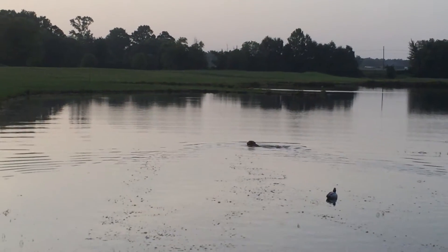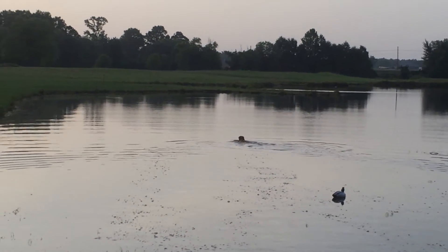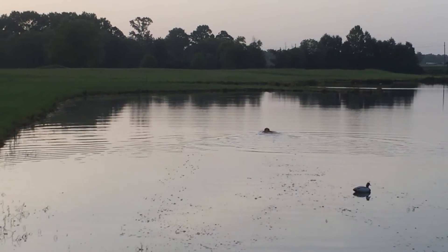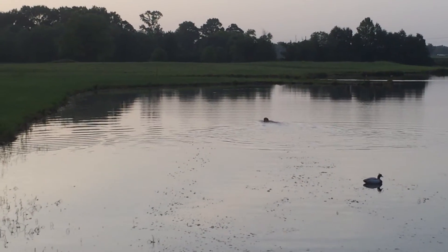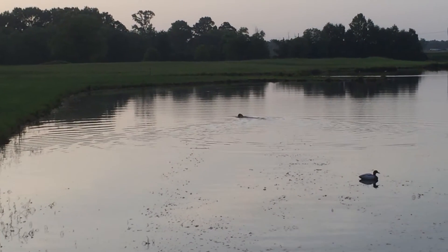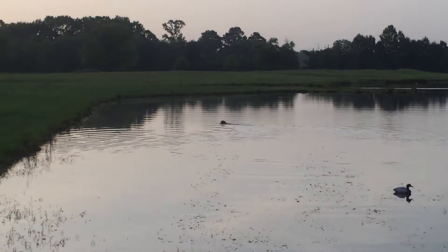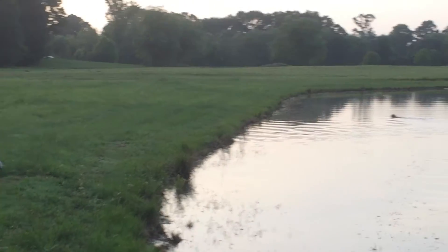Back! She needs to get closer to the shore, but I'm not going to push that issue just yet. She's going over there now. Now we're going to have to get her off the shore.